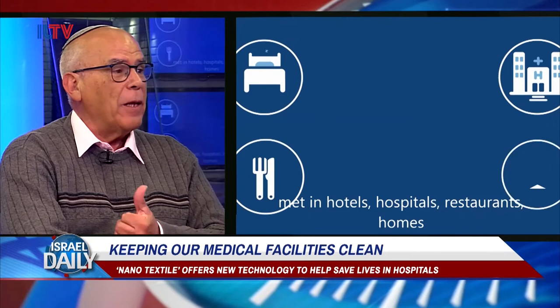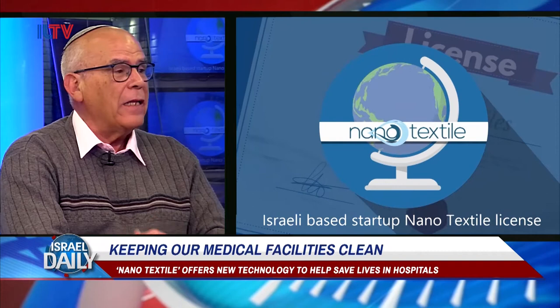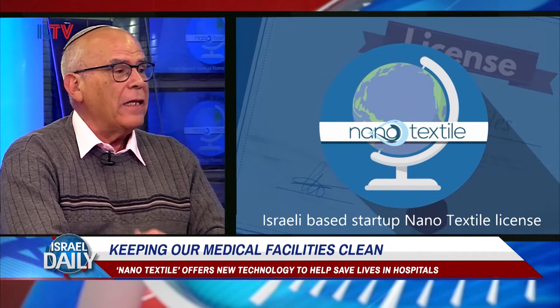Therefore, if in the hospital the bedsheets, the pillow covers, the pajamas — everything will be antibacterial — the number of people that will die will be reduced tremendously.